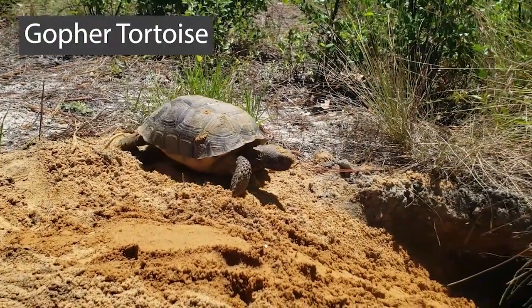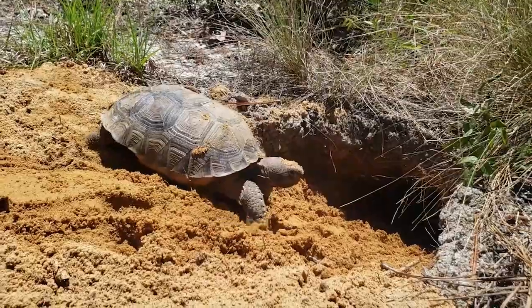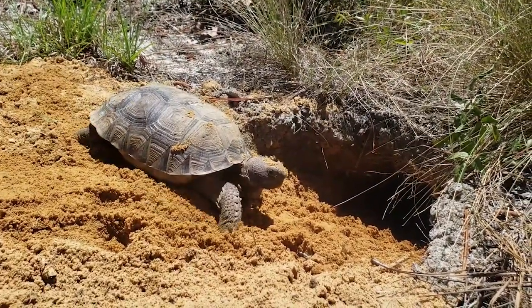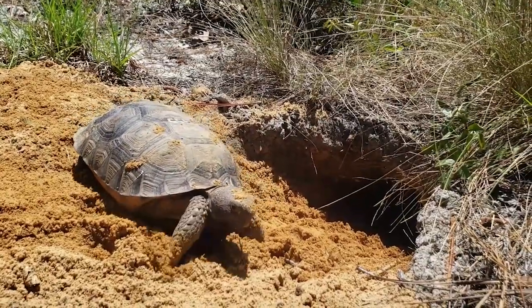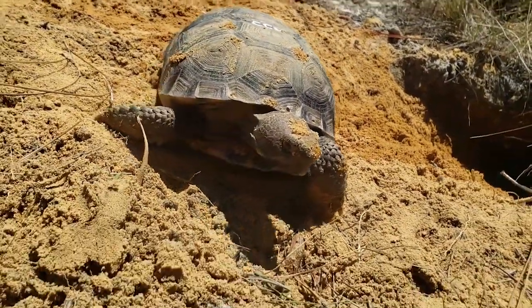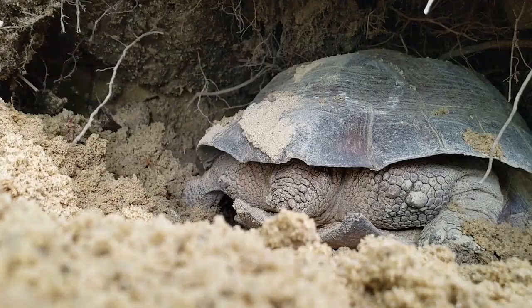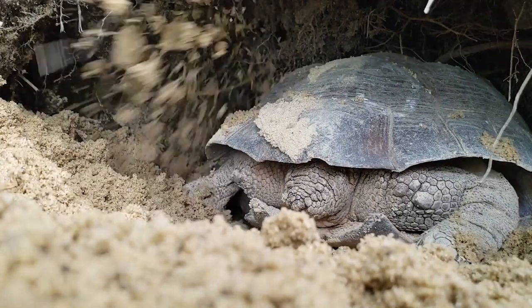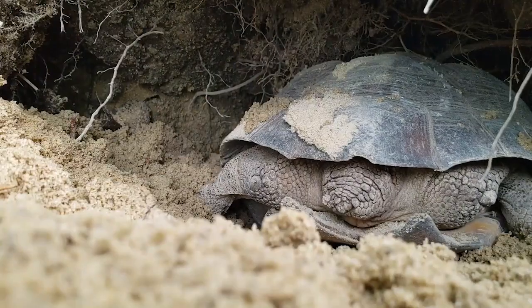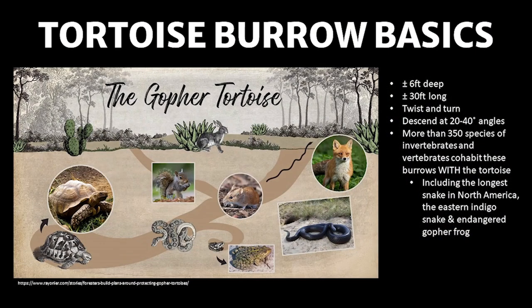Georgia's state reptile is the only tortoise native to the southeast: the gopher tortoise. Gopher tortoises grow up to be 15 inches long, roughly the size of a basketball. With their strong elephant-like back legs and front feet specialized for digging, they are well adapted to burrowing. Gopher tortoises grow slowly, taking 10 to 20 years to reach maturity and may live to be 50 years or older. Because of their slow growth rate and reproduction, this species can take decades to recover from population declines. Burrows provide gopher tortoises protection from predators and from the elements, maintaining a constant temperature inside. Burrow depth ranges roughly six feet deep and approximately 30 feet long, twisting and turning at a 20 to 40 degree angle.